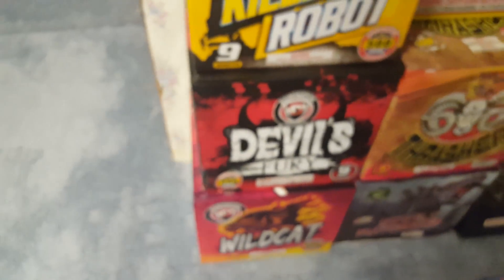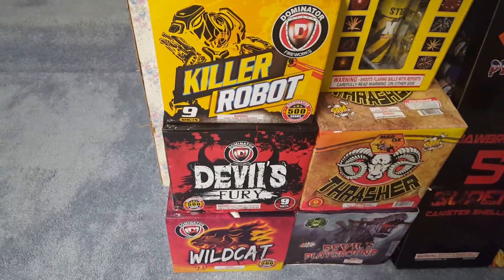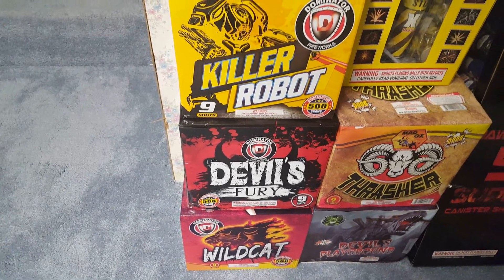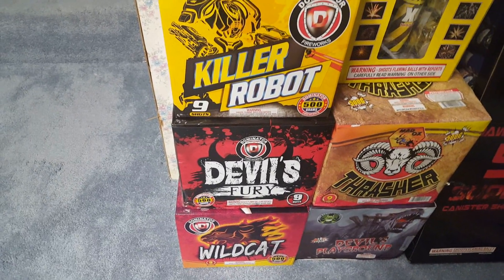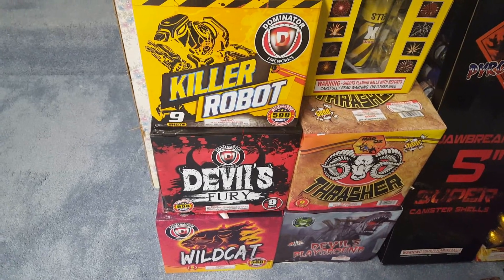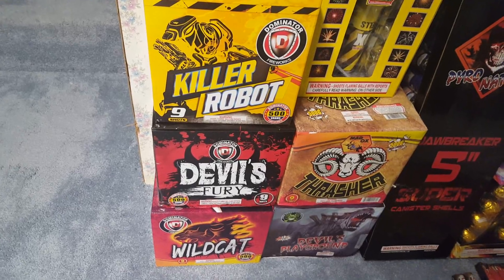This three-cake assortment is actually a new item this year from Dominator. From the videos I've seen, these three cakes seem very nice and they're not as expensive as some other cake assortments. If you get this in the case, you'll get a much better deal than buying them piece by piece. If you're on a budget and want some cakes, this is a pretty good one to go with.